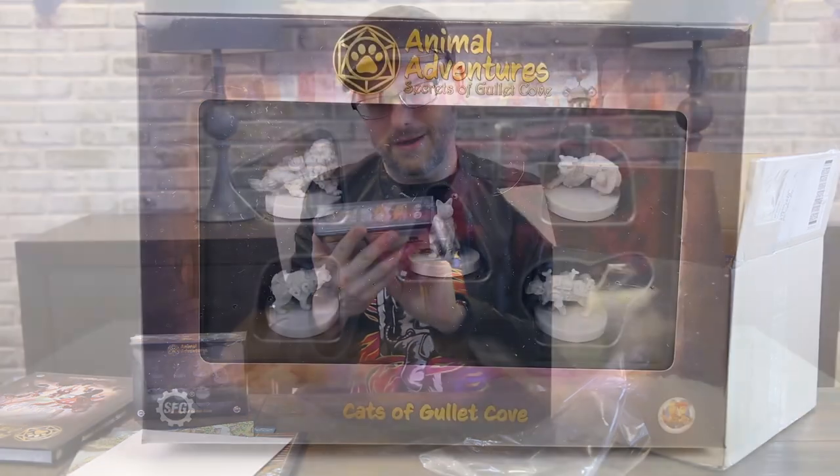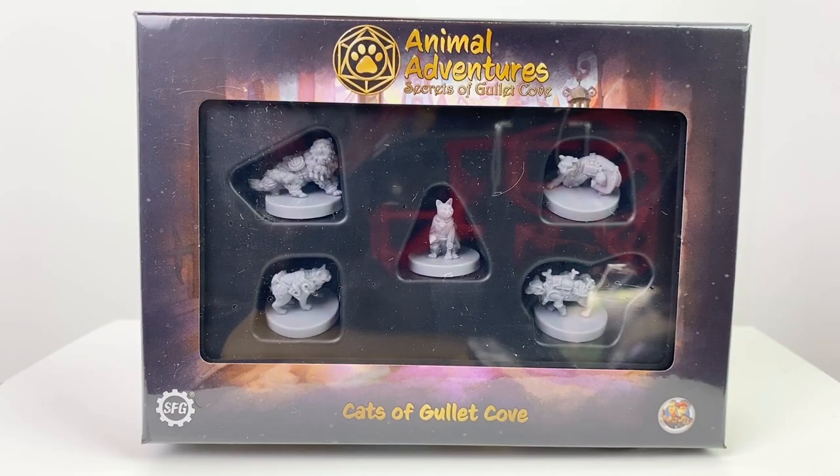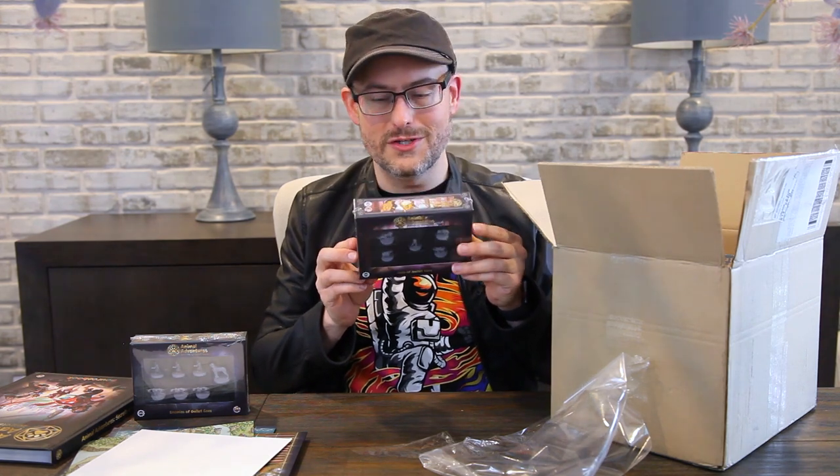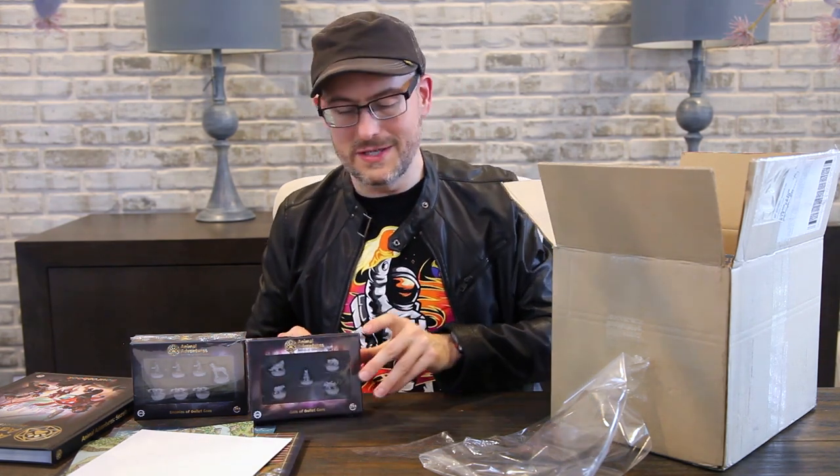And we have some more minis in here. Here we have our Cats of Gullet Cove — different kinds of kitties. You've got a Norwegian kitty, savannah kitty, tabby, rogue, tortoiseshell. It was appropriate for Fiddle to jump on the table before these! And of course we have some of our other Animal Adventures cats and catacombs and dungeons minis that you can use for this as well, so you should have no shortage of minis.